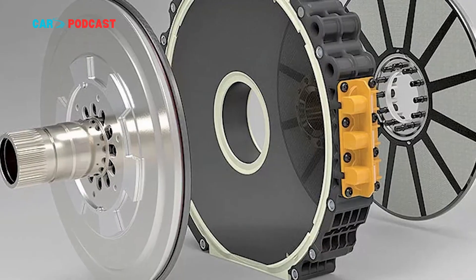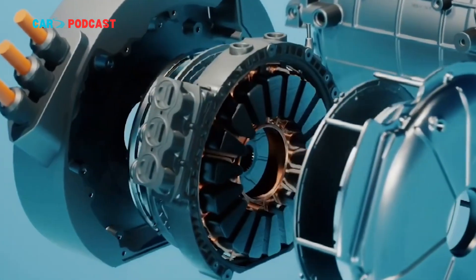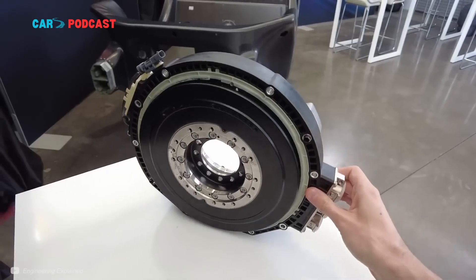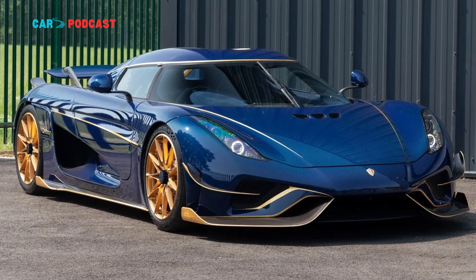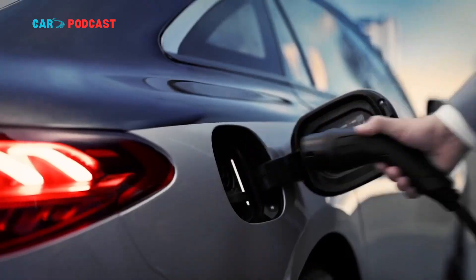Yasa Motors is not new to the world of high-performance engineering. The company has supplied power units for some of the most exclusive vehicles ever built, including the Ferrari SF90 Stradale, Lamborghini Temerario, and Koenigsegg Regera. Each of these vehicles uses hybrid or all-electric systems that leverage Yasa's axial flux design to achieve extraordinary power and efficiency within tight spatial constraints.